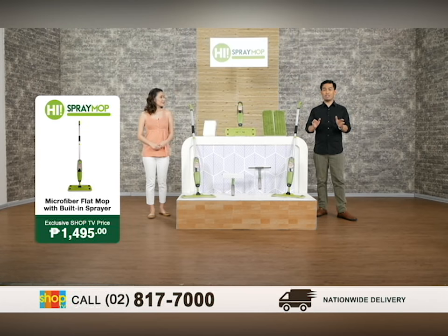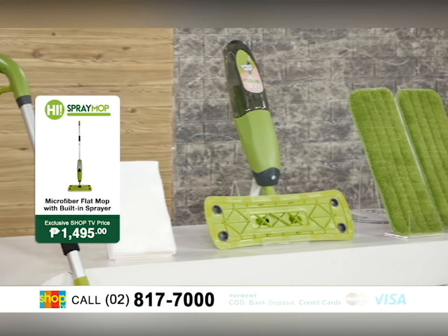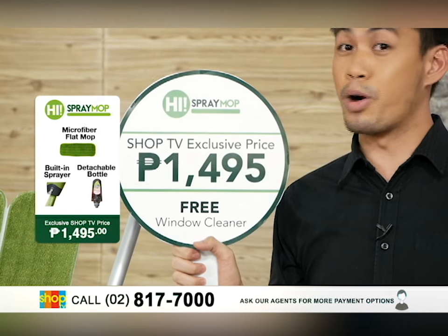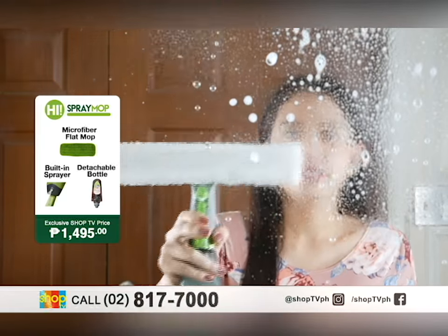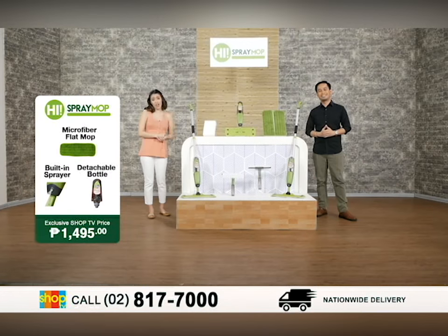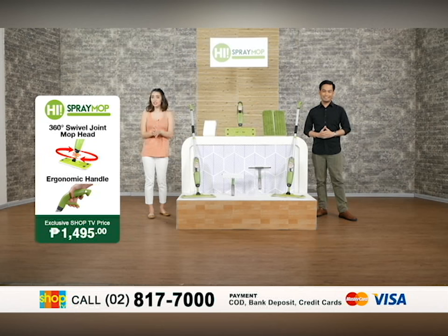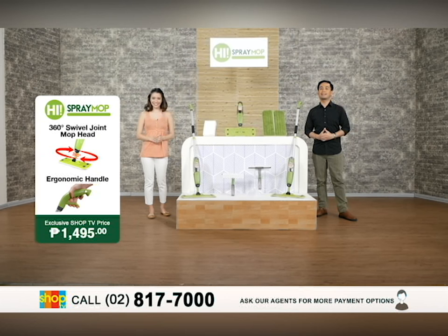Everyone, let us now change the way you clean your floors and get your own HAI Spray Mop today — for a Shop TV exclusive price of 1,495 pesos only. It comes along with one extra microfiber mop pad, 20 disposable cloths, and one free glass cleaner. Talk about value for money! If I were you, I would pick up my phone and call now: 817-7000. Or you can go online at www.shoptv.com.ph, or check out our socials — Facebook and Instagram at Shop TV. Thank you for joining us. I am Janina Van Hoven. And my name is Mon Guelves. We hope to see you again next time, only here on Shop TV.